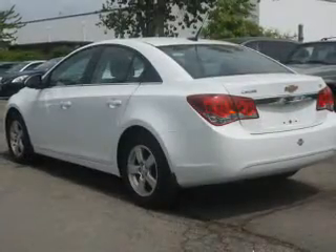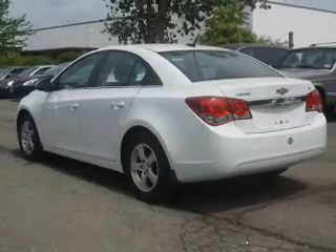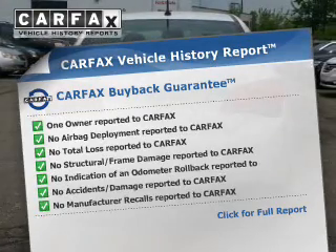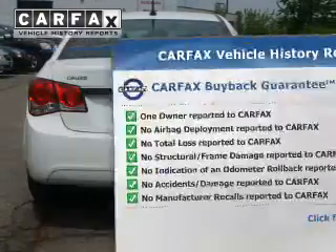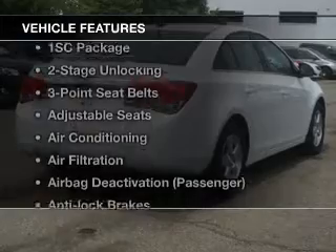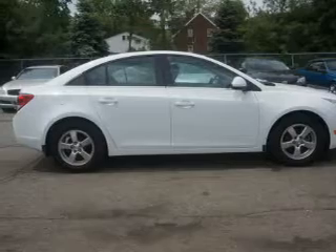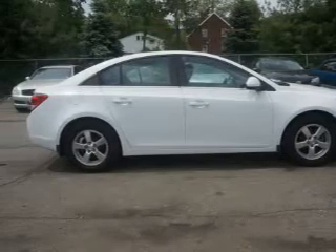The anti-lock braking system will help keep you safe on the road. Enjoy the flexibility of multi-zone temperature controls. Know the history on this ride and greatly reduce your buying risk with the included CARFAX vehicle history report. With these notable features, you won't want to miss out on the opportunity to own this amazing ride.